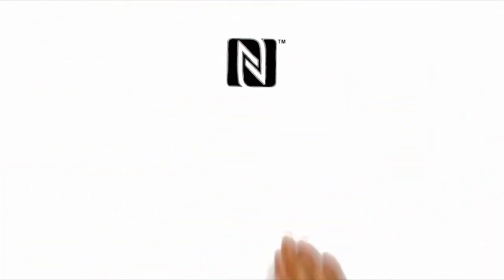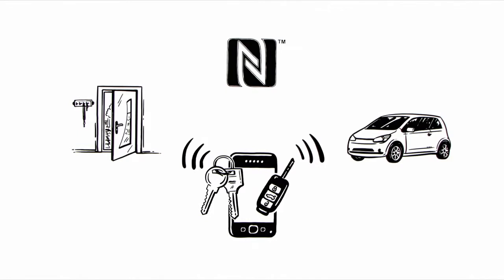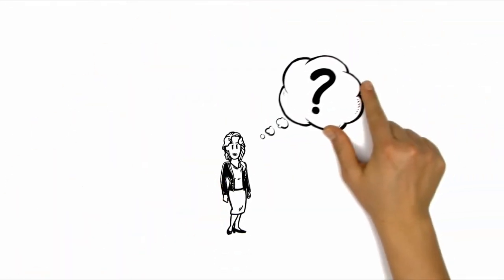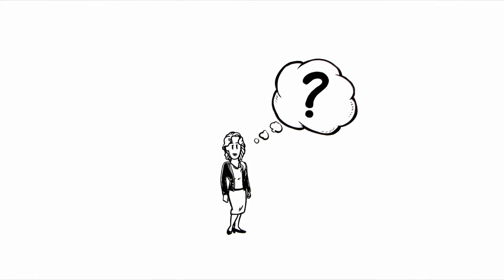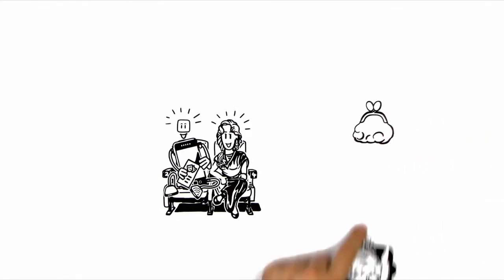One thing is certain: we will see NFC more and more frequently in the future. Even now, there are many more ideas for the use of this radio technology. Anna is also keen to discover what else NFC can be used for. Maybe soon, she will only need her smartphone to enjoy her evening and can leave her purse at home.